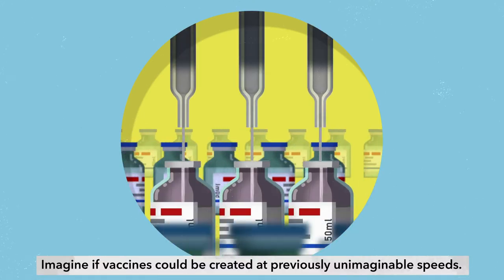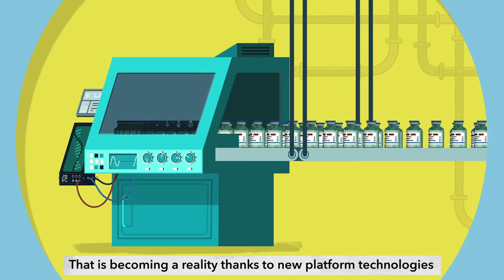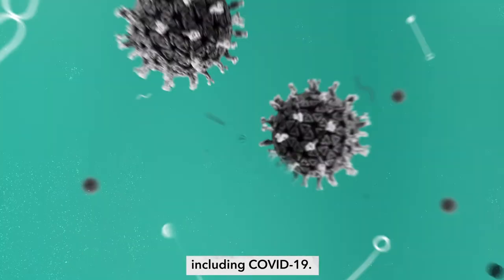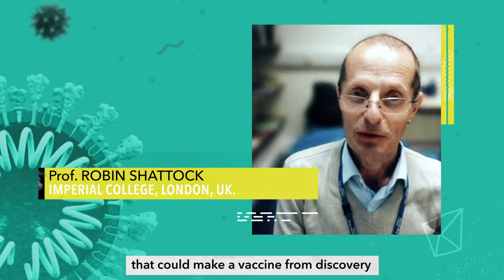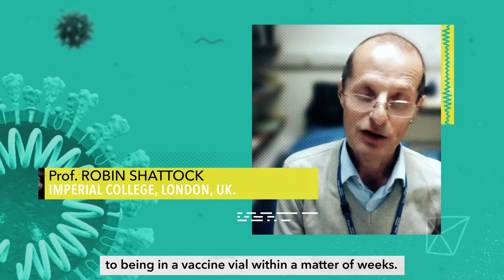Imagine if vaccines could be created at previously unimaginable speeds. That is becoming a reality thanks to new platform technologies that can rapidly create multiple vaccines designed to protect against deadly diseases, including COVID-19. We've been looking for technology that could make a vaccine from discovery to being in a vaccine vial within a matter of weeks.